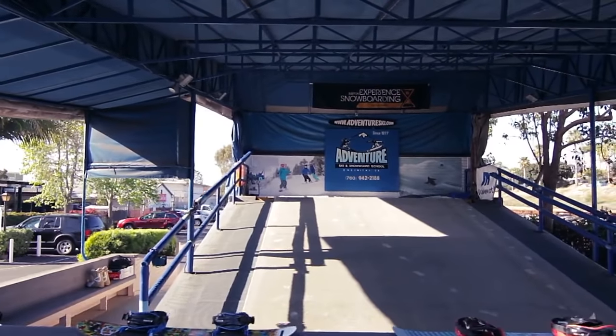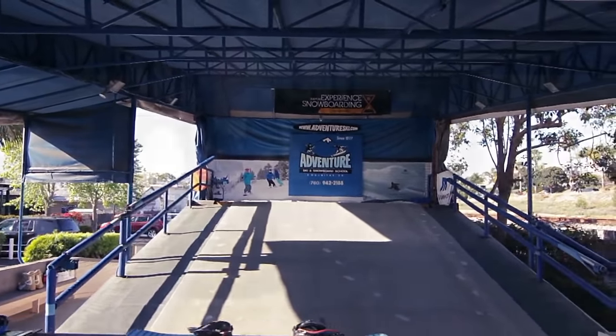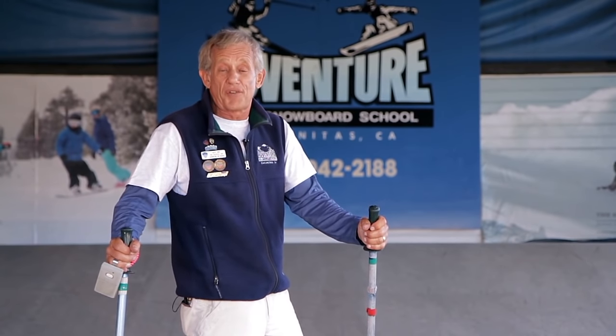Hi, I'm Kent, School Director of Adventure Ski and Snowboard School, located in Encinitas since 1977. We've helped thousands of people to have more fun skiing and snowboarding than they imagined possible. I'm going to show you how easy it is to learn how to ski or how to improve your skills, so you and your family can enjoy skiing the entire mountain together.